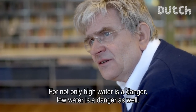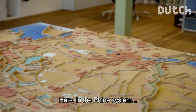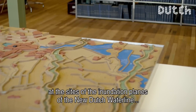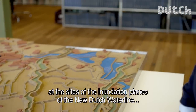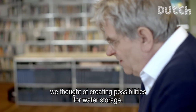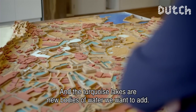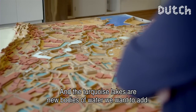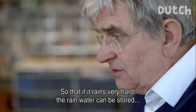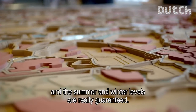Not only is high water a danger — low water is just as much of a danger. Here we have, in the Rhine system, the places where the inundated areas of the New Holland Water Line were located — and those would be a great place for water supply storage. The turquoise areas represent the new water that we add. New water storage so that when it rains hard, you can buffer the water and avoid flooding in the city — guaranteed both in summer and in winter.